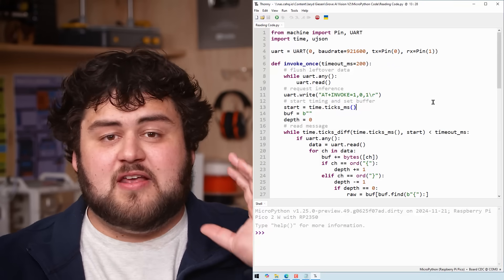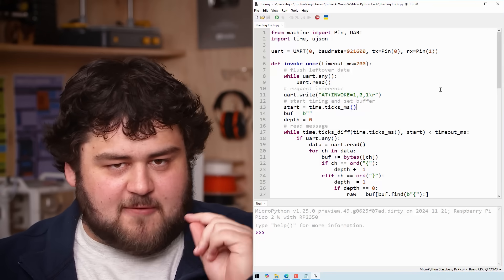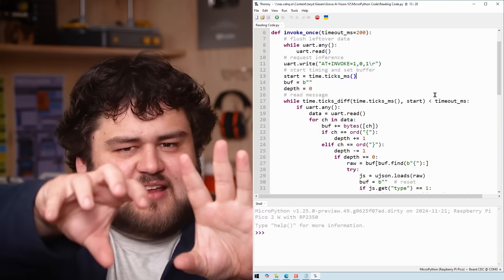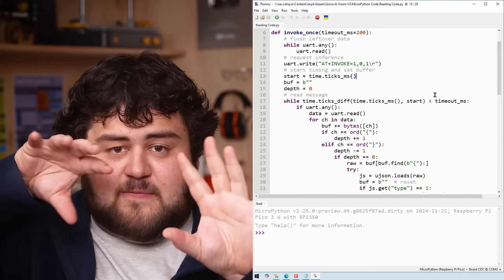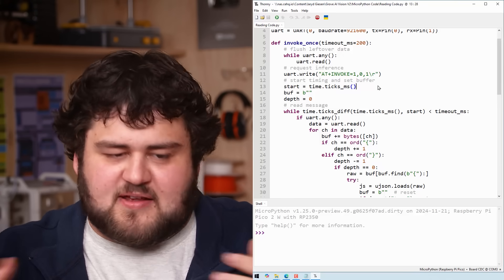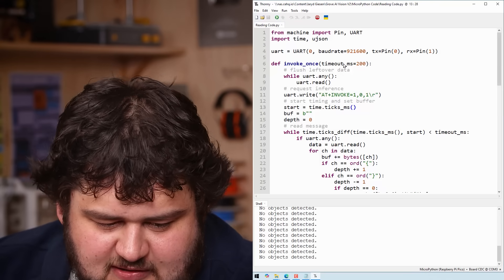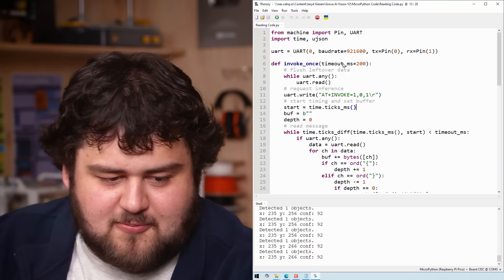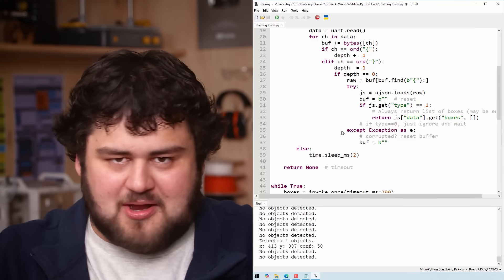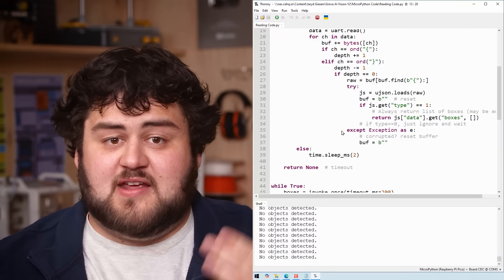There is also a second demo code that strips away all the unnecessary things and just gives you the boxes data. This code is very similar to the first one but it's ready to be applied in your projects. It has a function that sends the invoke command, reads both messages, and just extracts the boxes information for you. It's also got a timeout feature and error handling, making it nice and robust for real-world use. So let's go ahead and run it — and we get all the detection information coming out nicely.